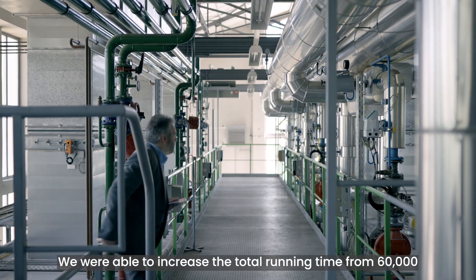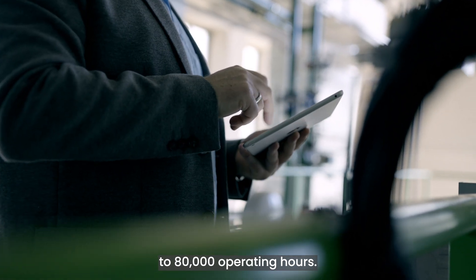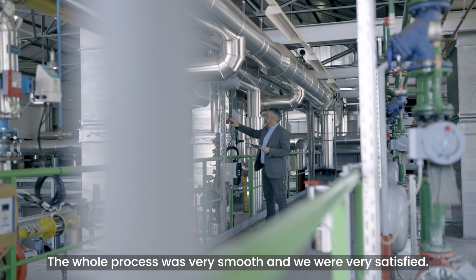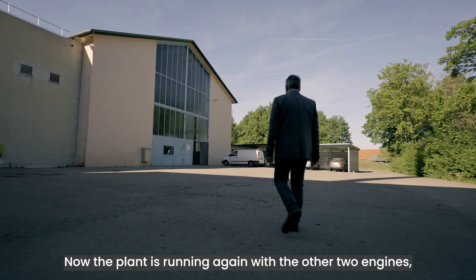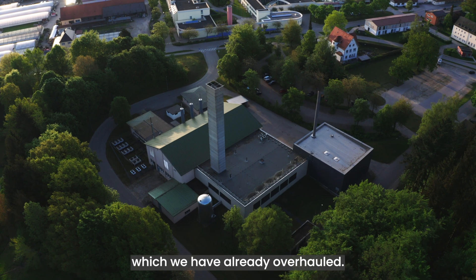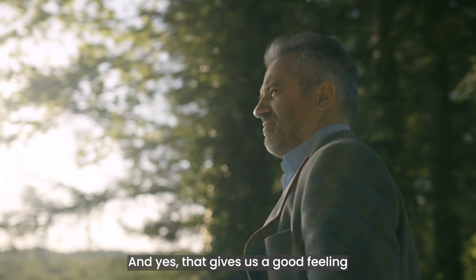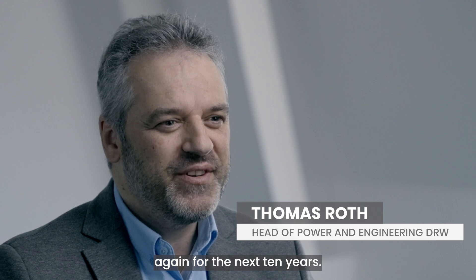We were able to increase the total running time from 60,000 to 80,000 operating hours. The whole process was very smooth, and we were very satisfied. Now the plant is running again with the other two engines, which we have already overhauled. That gives us a good feeling, because we will have functioning engines again for the next 10 years.